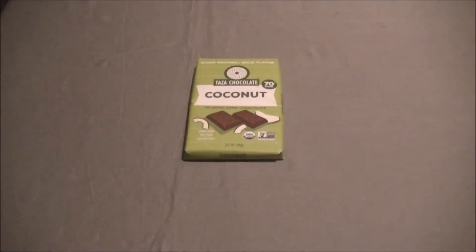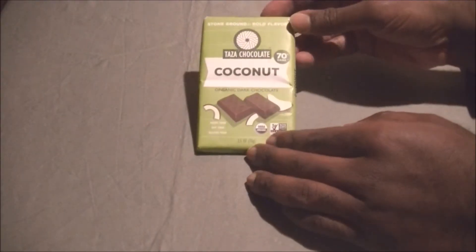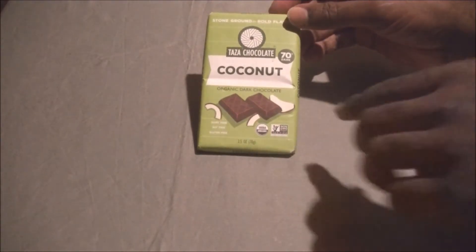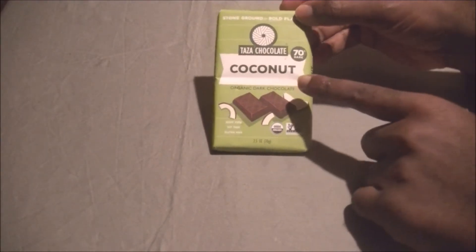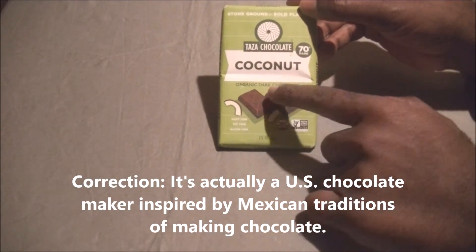Hello YouTube viewers, welcome to another video of Unbox Underground. In this video I'm going to do a taste test of this really unknown brand — it's not a mainstream popular brand in this country. This is from Mexico. This is a taste test of the Tazza chocolate coconut organic dark chocolate bar.